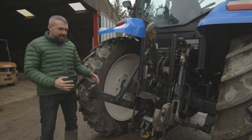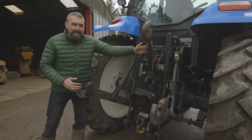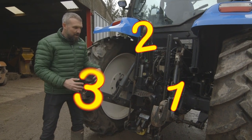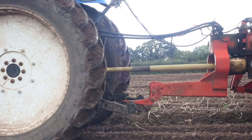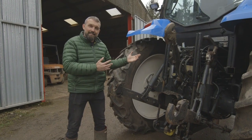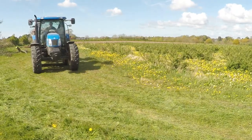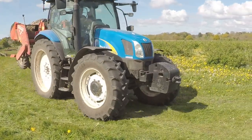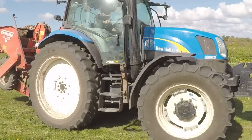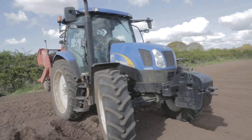The back of the tractor — this is where we connect all the implements. This is called three-point linkage: one, two, three. This goes down and picks the machinery up at the back. Tractors can drive on roads, but muddy fields are where tractors can really get to work. The huge wheels mean they'll never lose grip, no matter how sticky it gets. But that doesn't stop it being really bumpy.